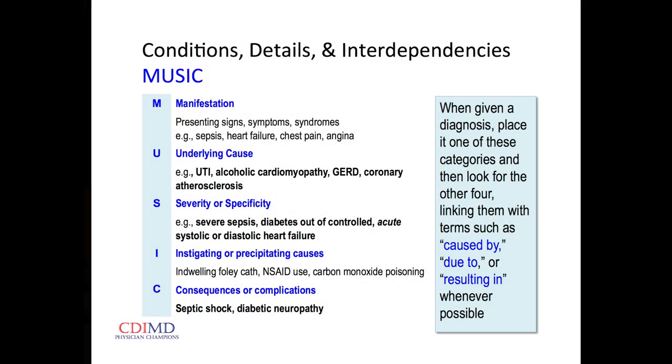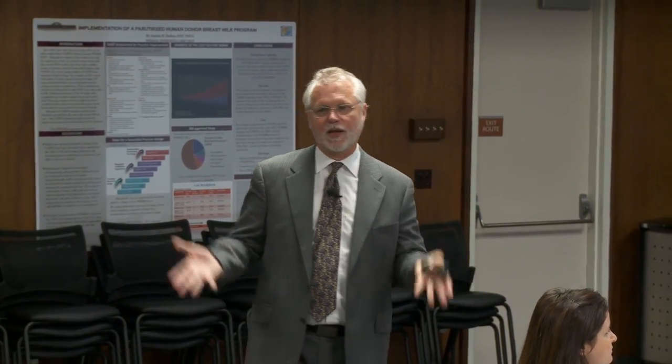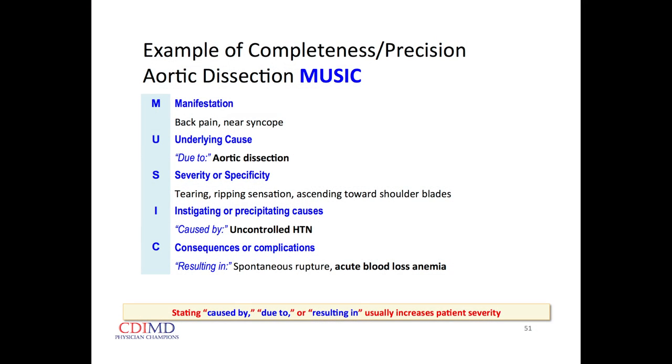If we have sick patients that we get out early, it makes us look good — and that's going to accrue to our quality and cost efficiency of care. Now we're being asked to describe a few more of the trees to justify calling it a forest. Here's a mnemonic my partner created: MUSIC. M — manifestation, the presenting signs, symptoms, syndromes; U — underlying causes; S — severity or specificity; I — instigating or precipitating causes; C — complications or consequences.